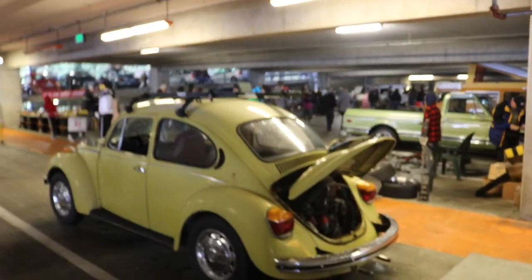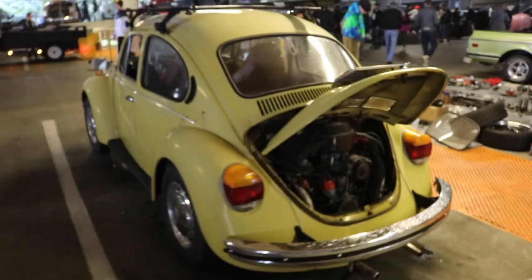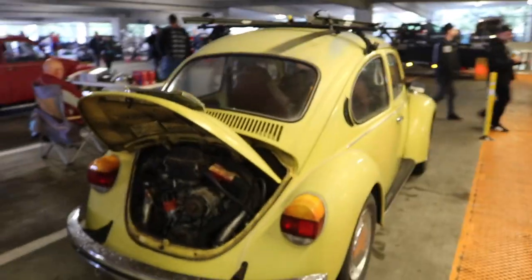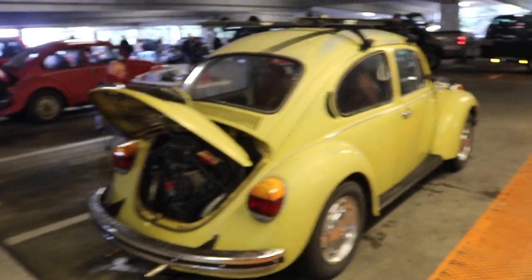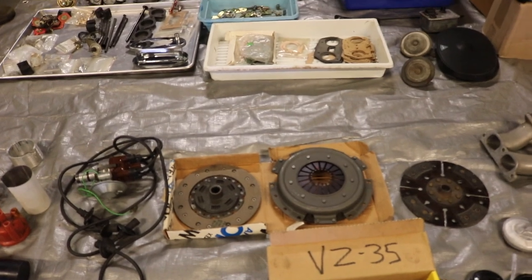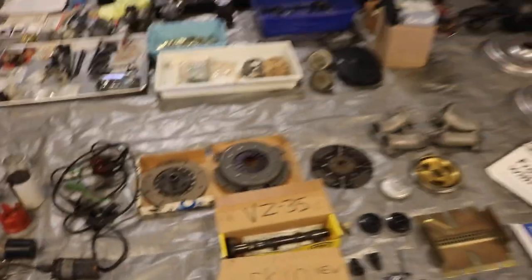One of these would be a cool project car for me in the future. Someday I want to get one of these old cars and just fix it up. I want to do that. It'd be a kind of cool project car. And look at that clutch — I've never seen one this small before in my life.